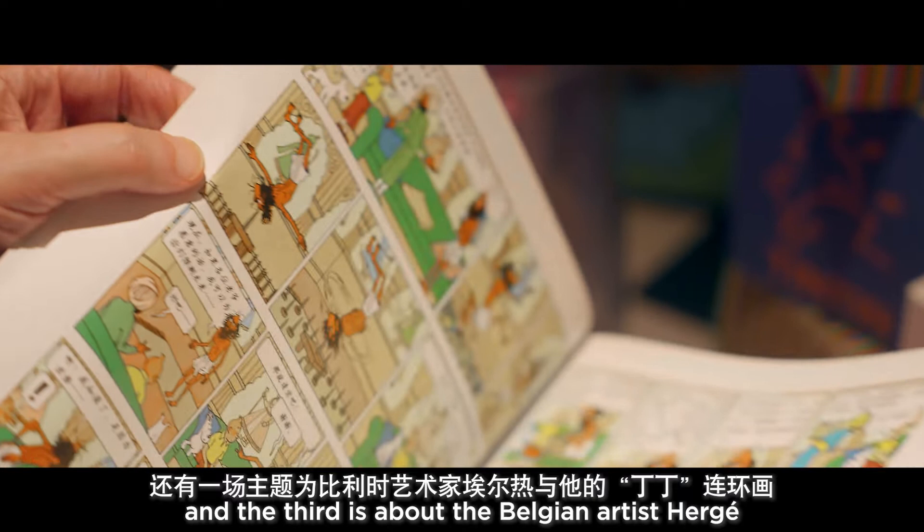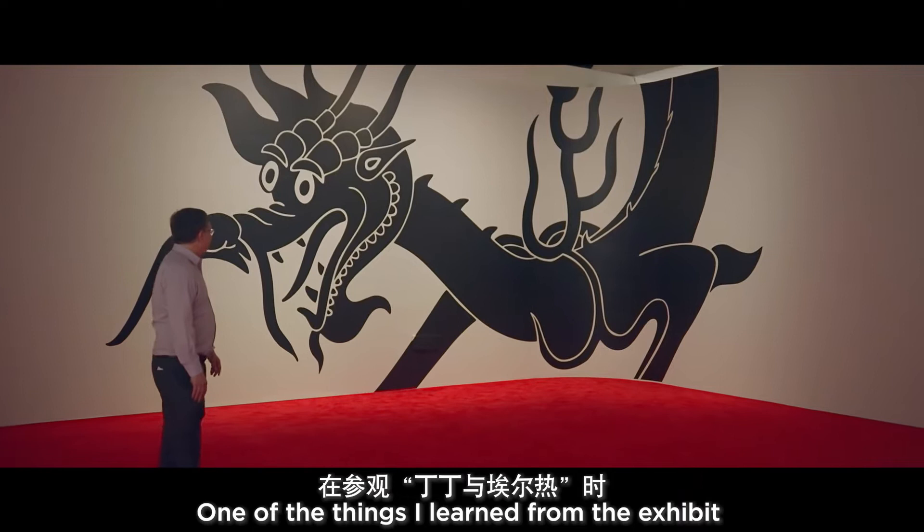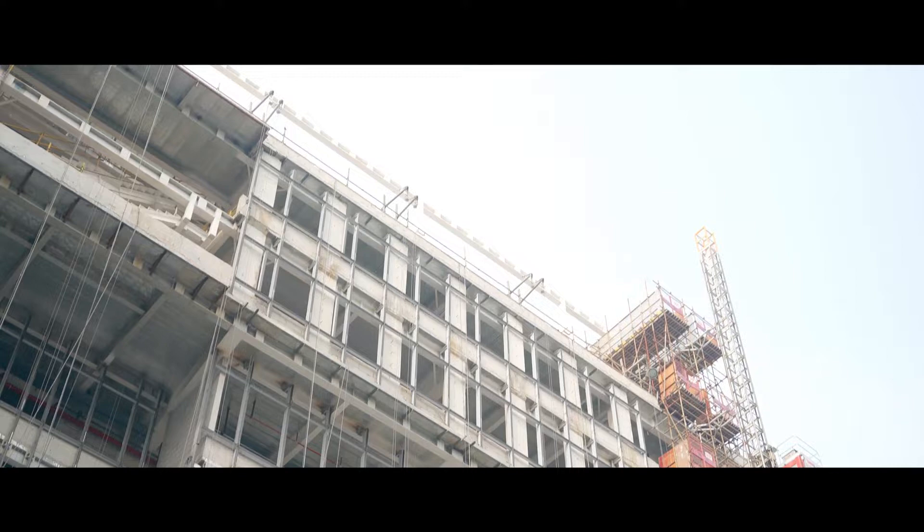One is about silk, a second is about trees, and a third is about the Belgian artist Hergé and his Tintin cartoons. One of the things I learned from the exhibit was about Hergé's friendship with a Chinese artist that was forged in Belgium and that influenced his style of drawing.